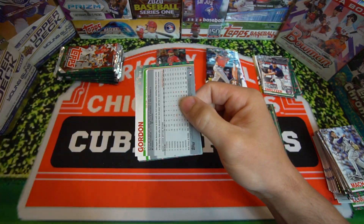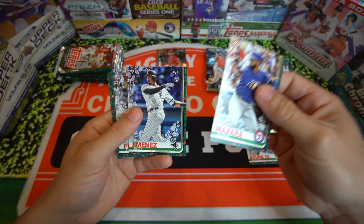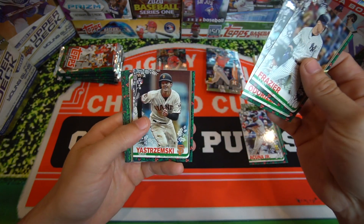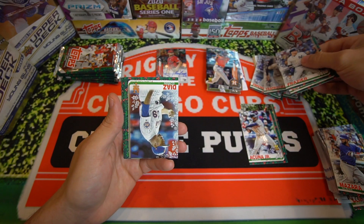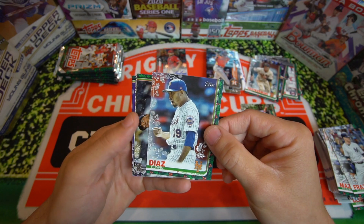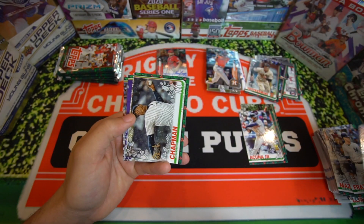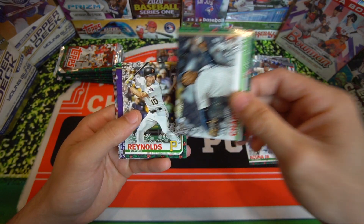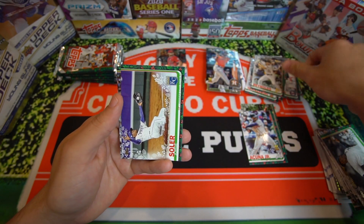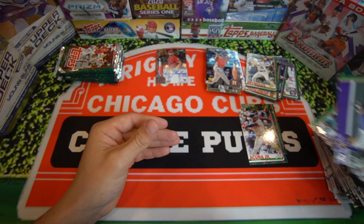Still looking for that Tatis, looking for that Vladdy. Eloy — we'll take it. Clint Frazier, Jake Odorizzi, another Mike Yastrzemski but not the Metallic. Here's another Metallic — just a base card, Edwin Diaz. You can kind of see the difference with the Metallic, just a little bit shinier. Aroldis Chapman, Brian Reynolds rookie card. We got Jorge Soler, who hasn't been playing very well this year. And Dee Gordon right behind him.